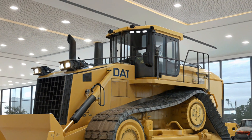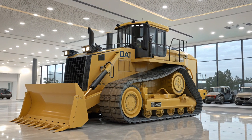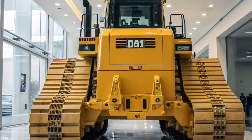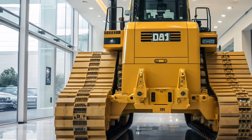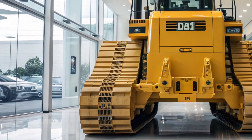The 2025 model introduces enhanced fuel efficiency, thanks to its advanced load-sensing hydraulics and drivetrain components. These improvements result in up to an 8% gain in fuel efficiency compared to previous models, reducing operational costs and environmental impact.